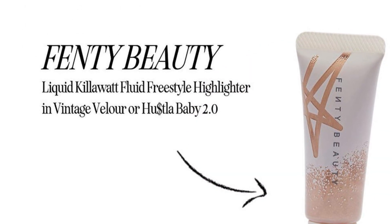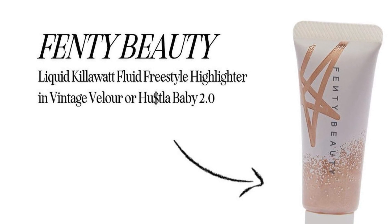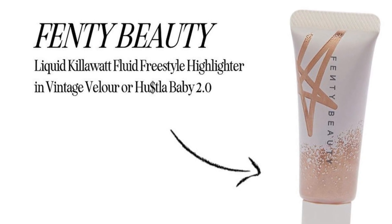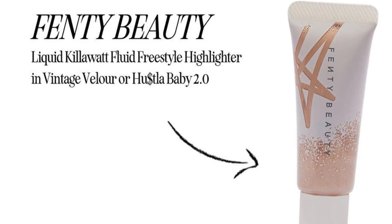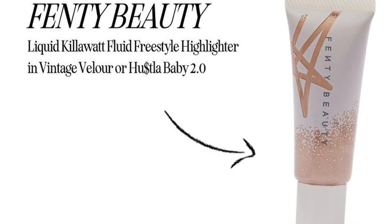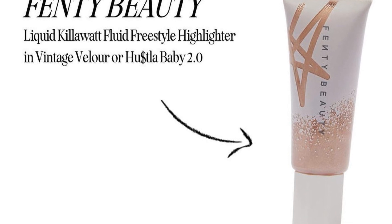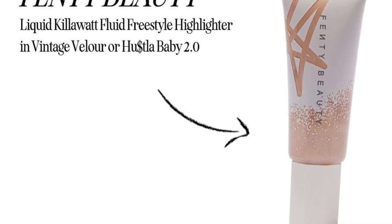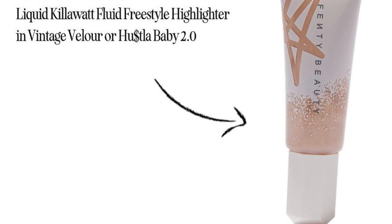We have a couple of items from Fenty Beauty. First is the Liquid Killawatt Freestyle Highlighter in Vintage Velour or Hustle Baby 2.0, retailing for $32. You'll be taking that summertime glow with you everywhere you go with this liquid highlighter that boasts a non-greasy, skin-nourishing formula filled with clary sage extract and innovative pearls. The buildable blend allows you to add just a touch of shine for a fuller, more radiant effect.